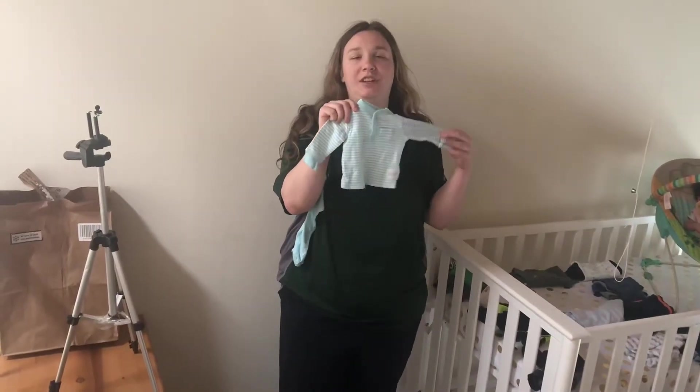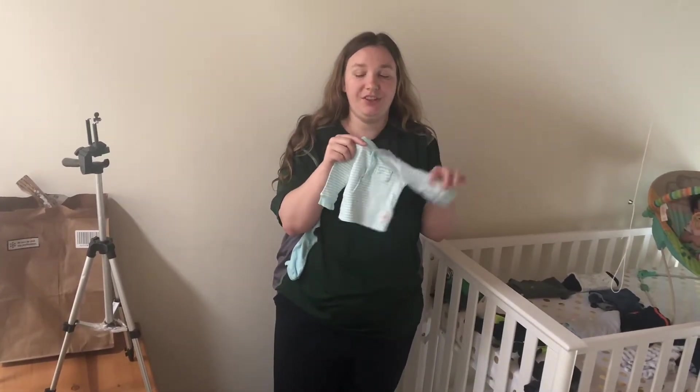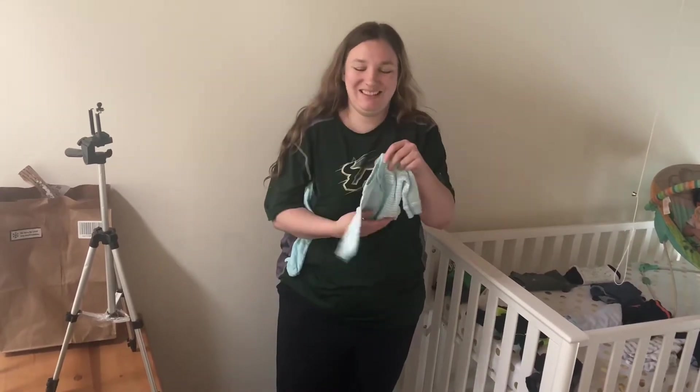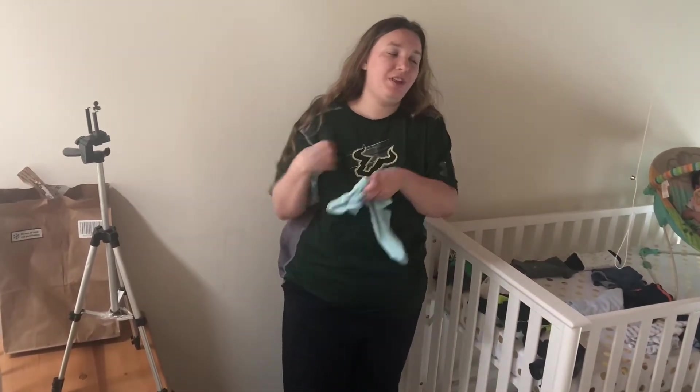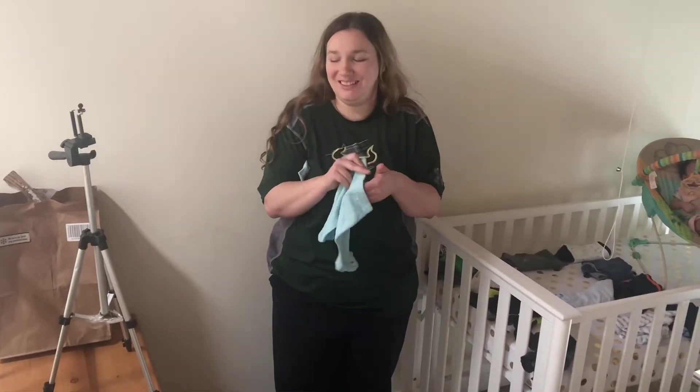Here's another long sleeve top. This one has a pocket on the left side of the chest, buttons all the way down the front, and nice cute little cuffs. It comes with a pair of pants — these ones are footed as well. I just love footed pants.